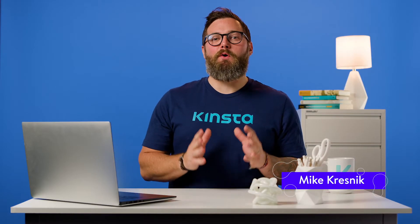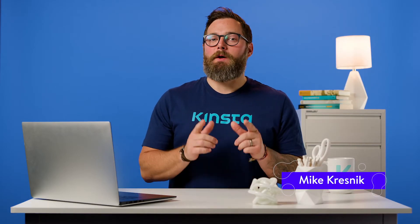Hello, I'm Mike, and today we will go over changing your WordPress theme without breaking your website.